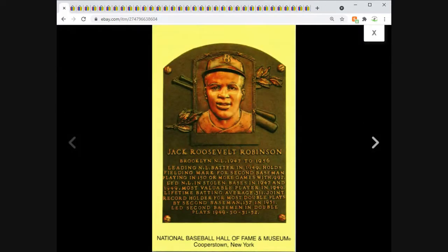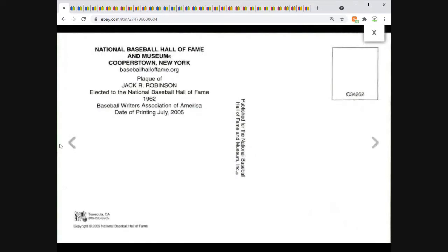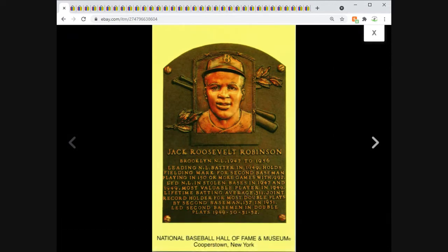We've been doing at least one of these a week — a Jackie Robinson Hall of Fame induction plaque postcard from 2005. Definitely not old, but I got a bunch of these recently and listed them all at $3.95 each, and that's what I got for this one.